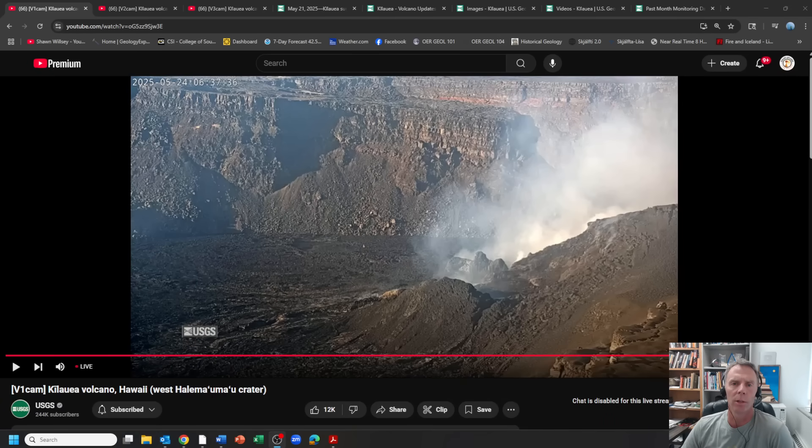Hi there and aloha, folks, and welcome to another update on the volcanic eruptions at the Kilauea volcano on the island of Hawaii. I'm geology professor Sean Wilsey. Thanks for joining me. Today is Saturday, May 24th, and before I head out for my trip to Iceland in the Alps, I thought I'd throw together one more update on Kilauea.